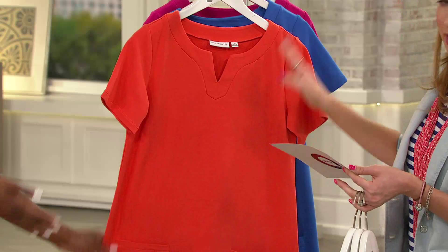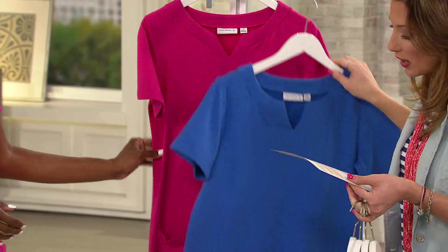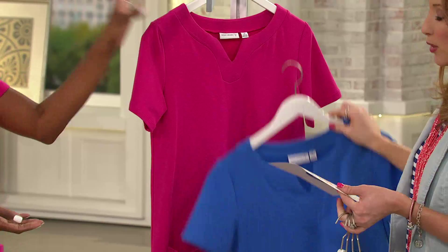Here is your Paris blue — extra-extra-small only, very limited in that. Very soft. And then we have your Carolina pink, extra-extra-small, extra-large through 3X. Now the fabrication is 57% cotton, 38% polyester, and 5% spandex, but still machine wash, tumble dry.